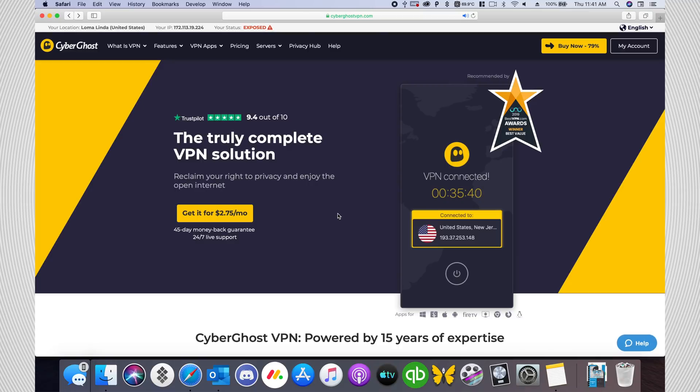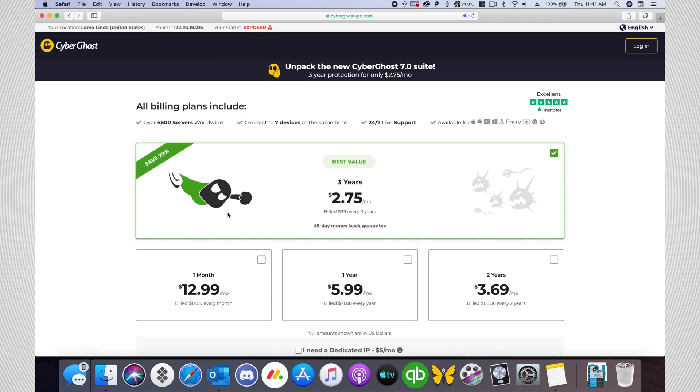So go check out CyberGhost VPN in the video description below. They can support your iPhone, Mac, PC, and Android devices all for just $2.75 a month.